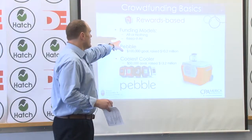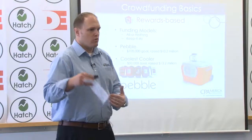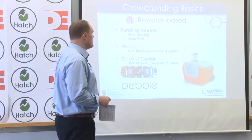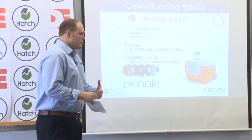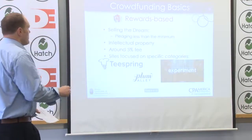There are a few platforms that have a keep-it-all model, where if you raise $48,000 you keep $48,000 even if your goal is higher than that. But pretty much most of them are all-or-nothing. Some of the more famous campaigns — Pebble, the Coolest Cooler — had incredible growth and raised enormous amounts of money. Obviously those are the exceptions, but they do happen.